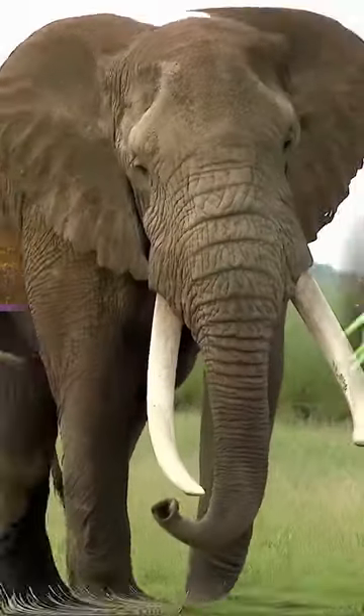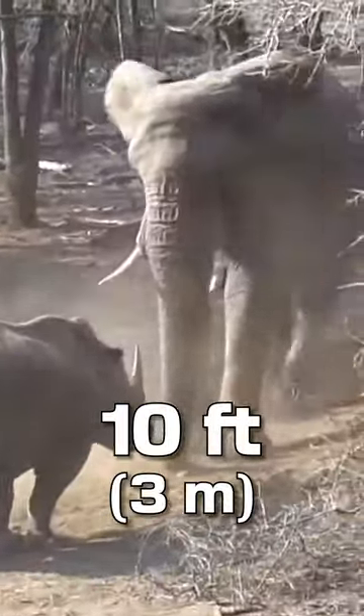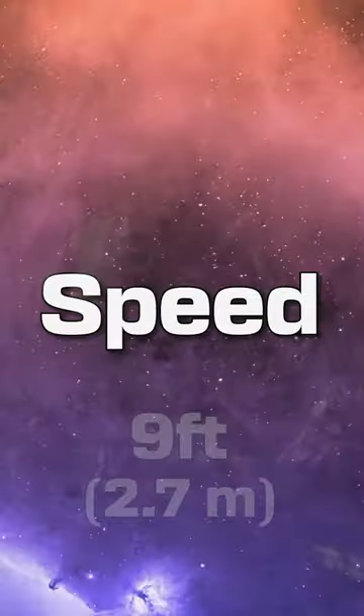Size. This is a tie. A bull African elephant weighs around 6 tons and stands about 10 feet tall. On the other hand, the Stegosaurus onculatus is estimated to grow between 5 to 7 tons and 9 feet tall.